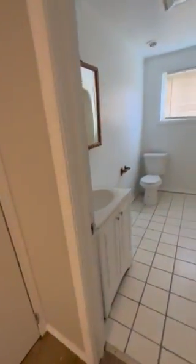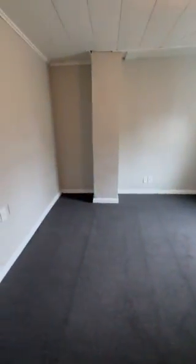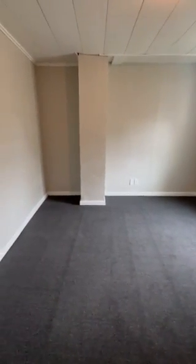We have our bathroom through here. And our two bedrooms through here — first bedroom, and our second bedroom here.